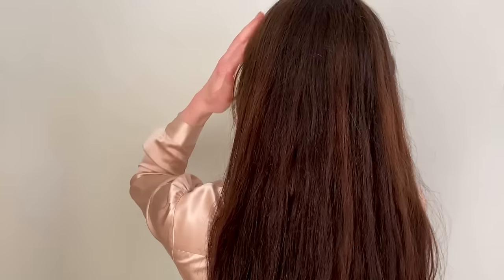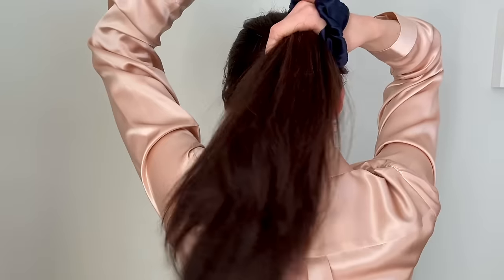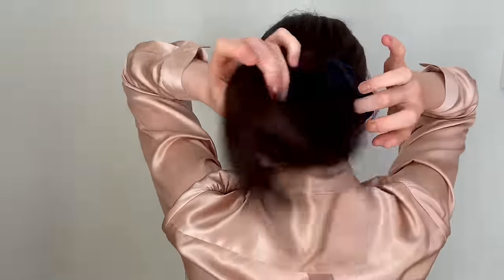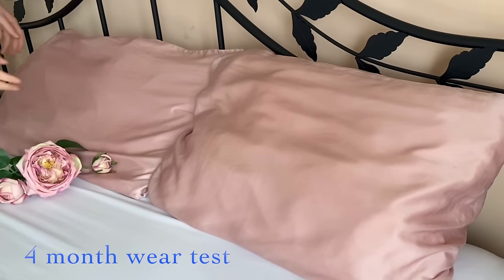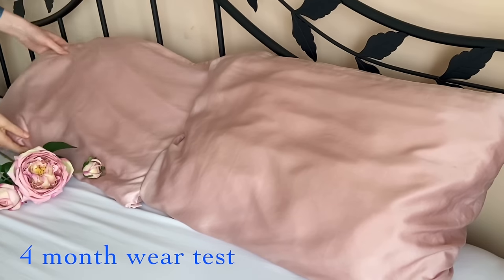I absolutely love these scrunchies — this is the pack of four in a beautiful navy blue, with a large statement one and others in decreasing sizes. I'm also going to show you the silk pillowcases they sent me last time to show how well they hold up. As long as you follow the washing instructions, they're still absolutely fantastic four months later, even after being used non-stop and washed multiple times.